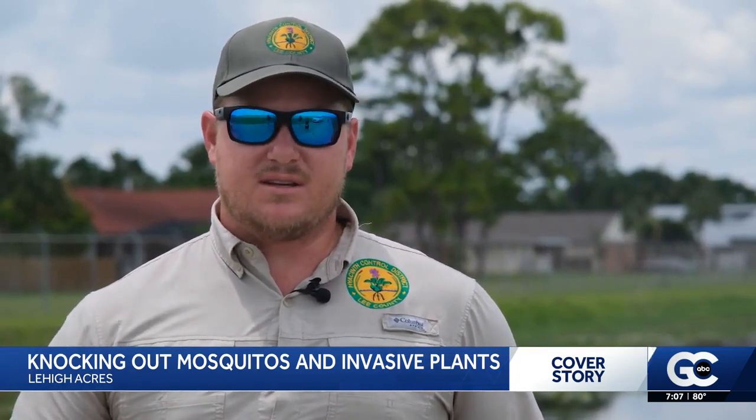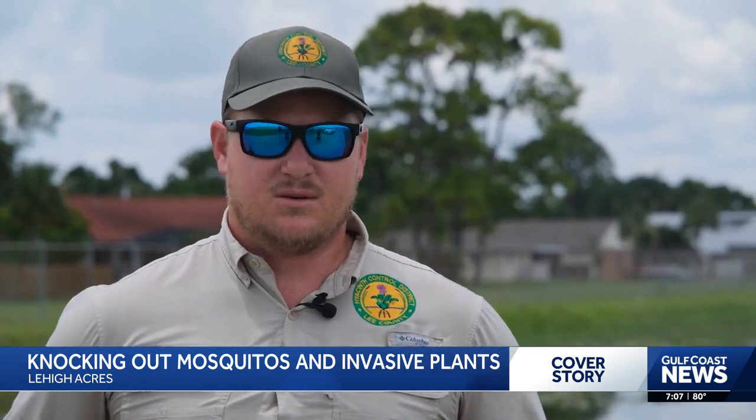There is a species called Mansonia that uses water lettuce and water hyacinth as its primary breeding habitat. So if we can reduce the amount of water lettuce and water hyacinth out in the environment, then we can really knock down those populations of Mansonia mosquitoes, which are really aggressive biters right at dusk and daylight.